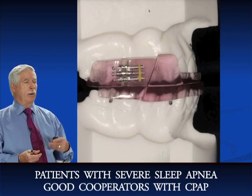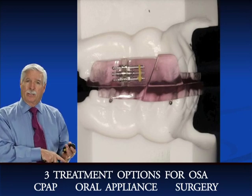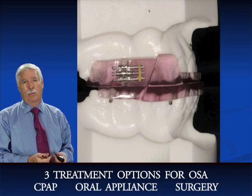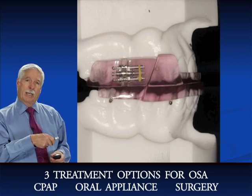There are three treatment options for obstructive sleep apnea. Number one would be CPAP for severe cases. Number two would be oral appliances for mild to moderate cases. And number three would be surgical intervention. I'm going to be talking about all of those today.